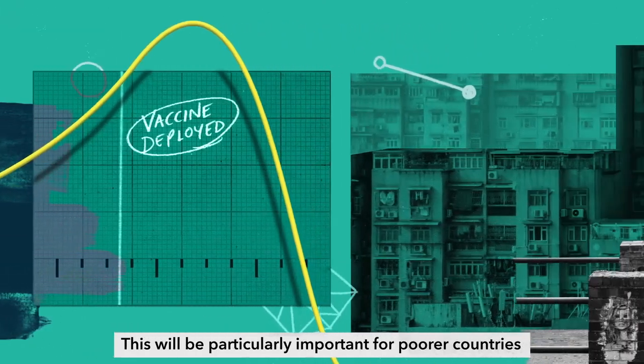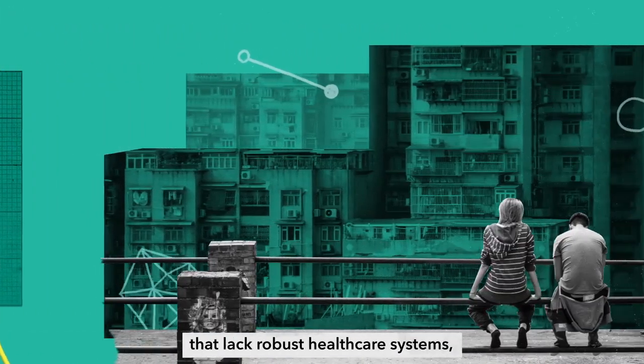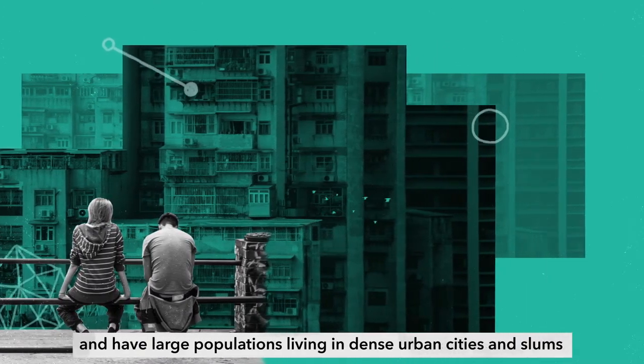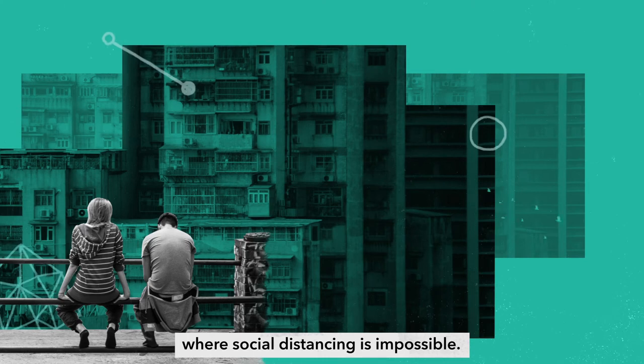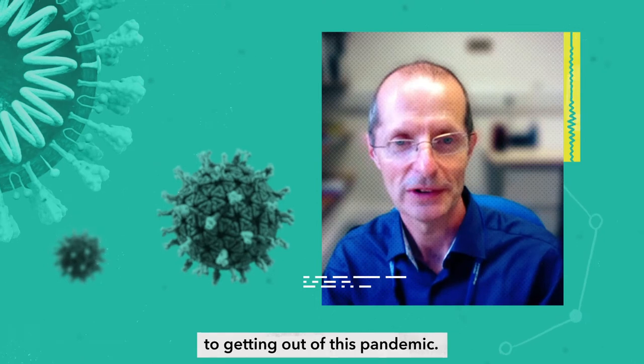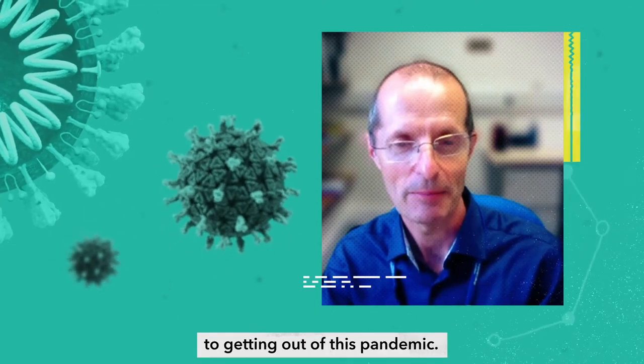This will be particularly important for poorer countries that lack robust healthcare systems and have large populations living in dense urban cities and slums where social distancing is impossible. I think science is absolutely critical to getting out of this pandemic.